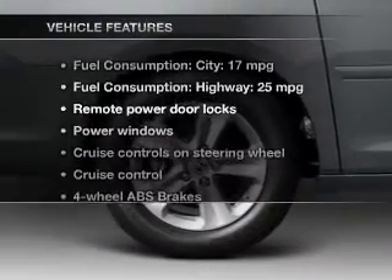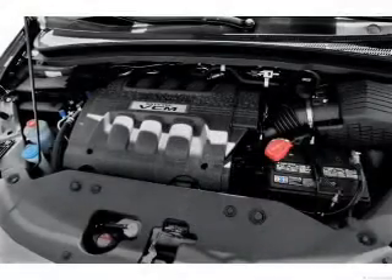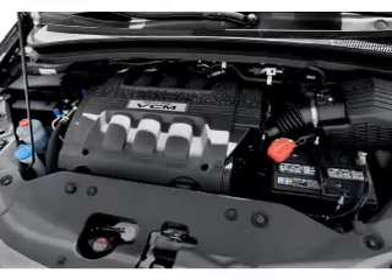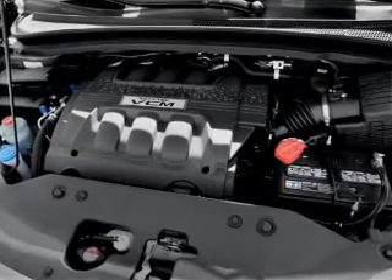Plus, enjoy these notable features that are included in this vehicle: keyless entry, leather seats, power door locks, power windows, cruise control, an AM/FM stereo with multi-disc CD player, and satellite radio.